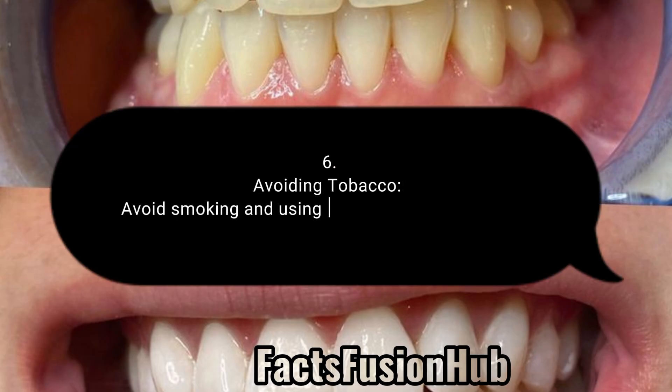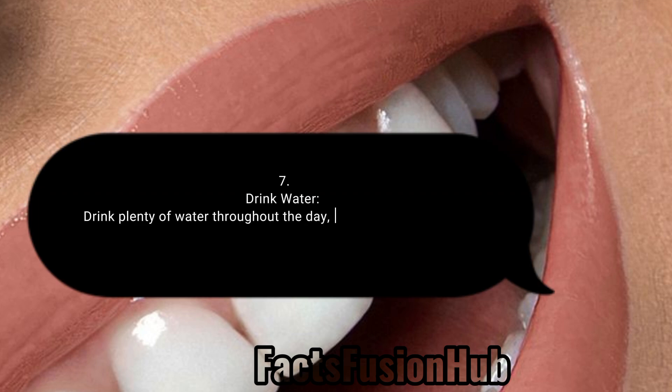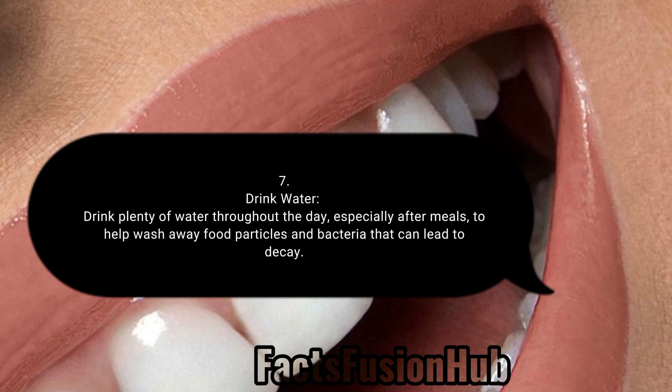6. Avoiding Tobacco: Avoid smoking and using tobacco products as they can contribute to gum disease and tooth decay. 7. Drink Water: Drink plenty of water throughout the day, especially after meals, to help wash away food particles and bacteria that can lead to decay.